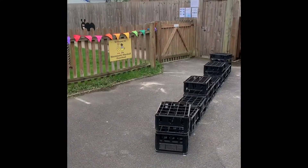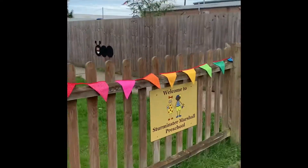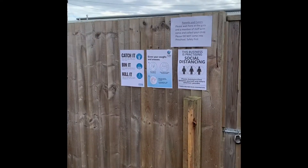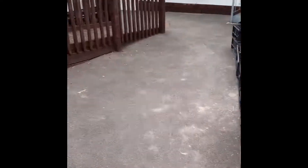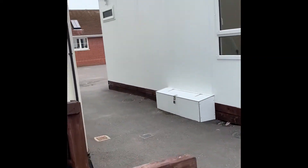There is a clear system in place to enter the preschool close to the fence. To exit preschool, you will be asked to keep on this side of the crates, which will prevent any face-to-face bumping into each other.